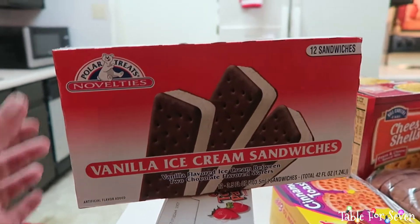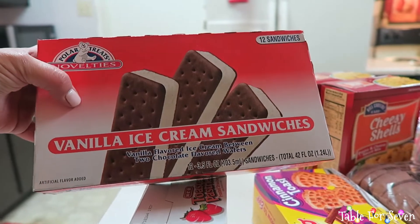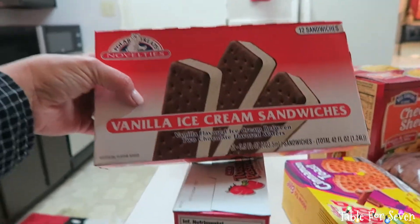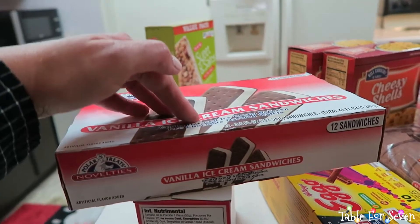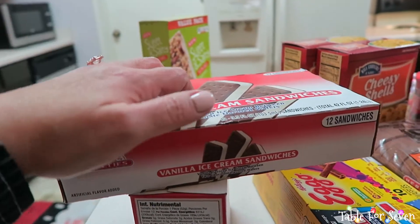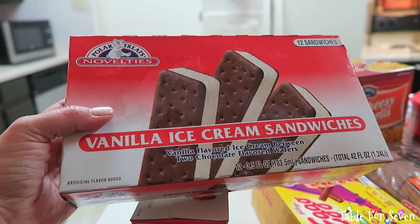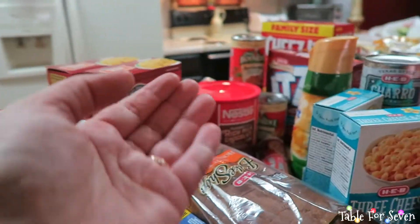It's Christmas and the holidays, so why not — I got ice cream sandwiches as our little cheat treat, along with the marshmallows and the cookies and the creamer.